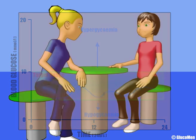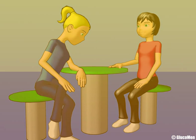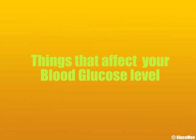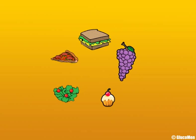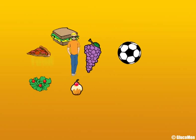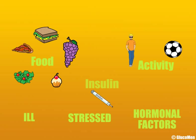Your blood glucose level will change throughout the day, so it is good to know what is going on at different times and why. Lots of things can affect your blood glucose level. The biggest factors are food, activity and insulin injections. Other factors include how you're feeling, if you're ill, stressed or hormonal factors.